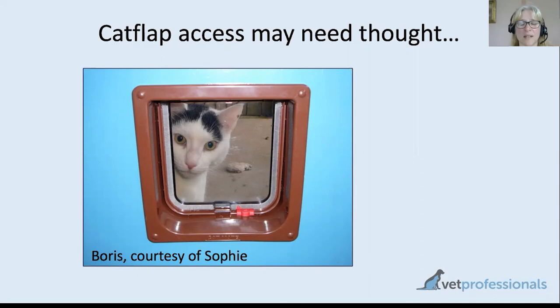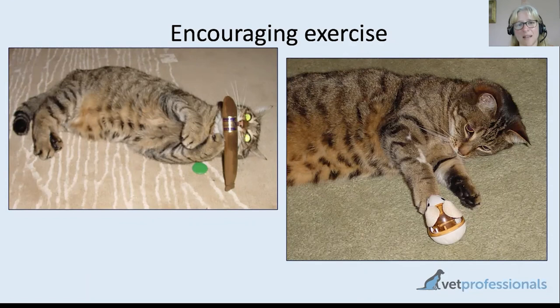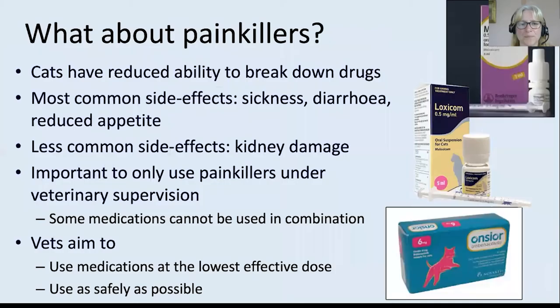Encouraging play — catnip toys if your cat likes catnip, dangling a ribbon or tying a long ribbon to your belt so the cat has something to look at and perhaps chase while you move around the house. Laser pointers can also be fun, although with laser pointer play, always try to give them a little reward when they catch the spot, so it's not frustrating for them to catch it and have nothing there to give them a reward at the end.